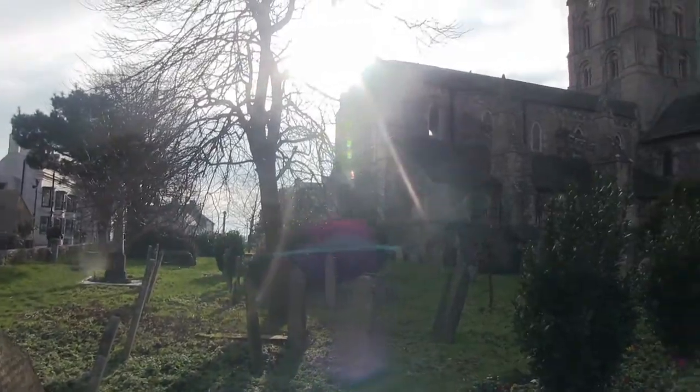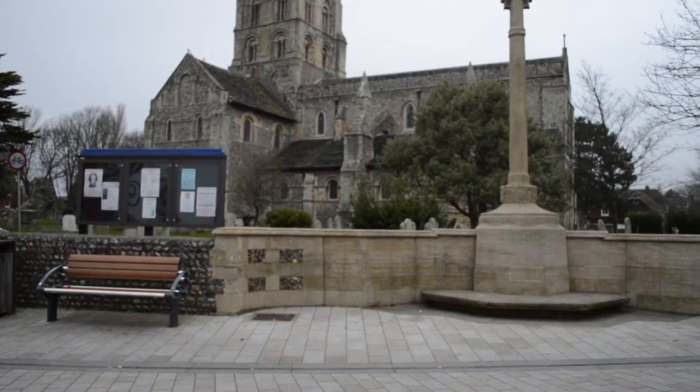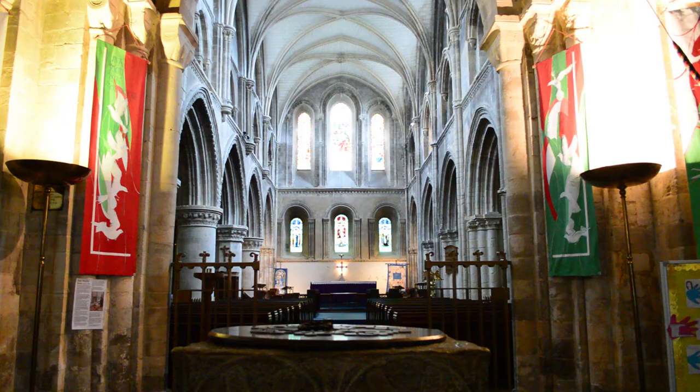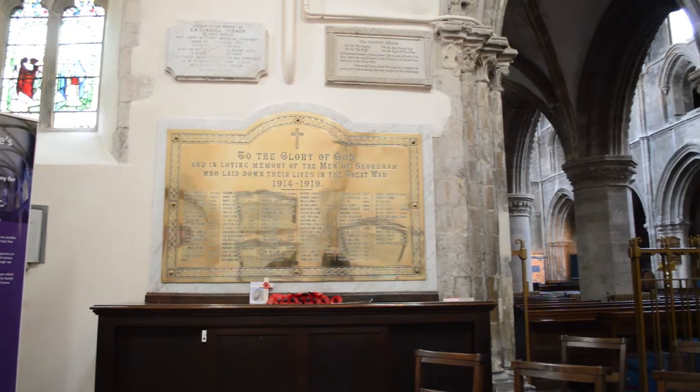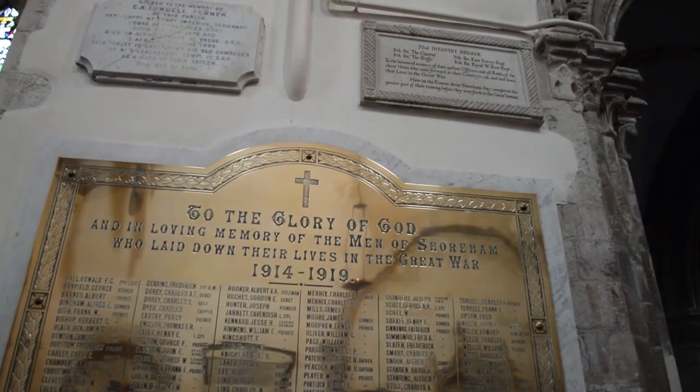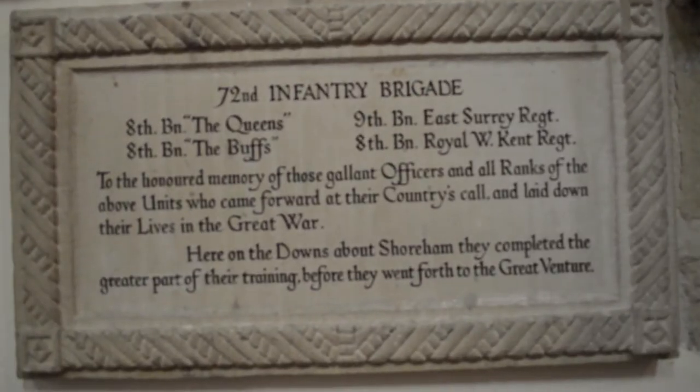When asked if they had heard of the Goodchild Brothers, the interviewee said no. We even visited the church of St. Mary de Haura, which would likely have been somewhere that some of the soldiers based at Shoreham may have visited. Whilst there, we found that there was a remembrance plaque for all of the men that volunteered for the war and trained at the Shoreham Army Camp.